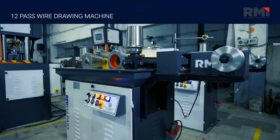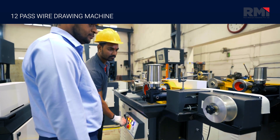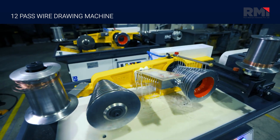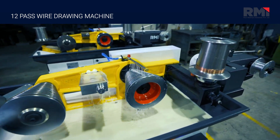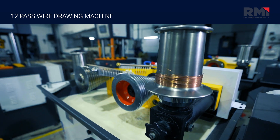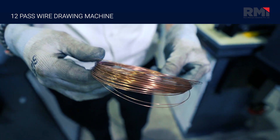Our Wire Drawing Machine range includes the 12 Pass Wire Drawing Machine, which provides extensive drawing stages for achieving ultra-fine wire diameters with exceptional precision, consistent quality and reliability.